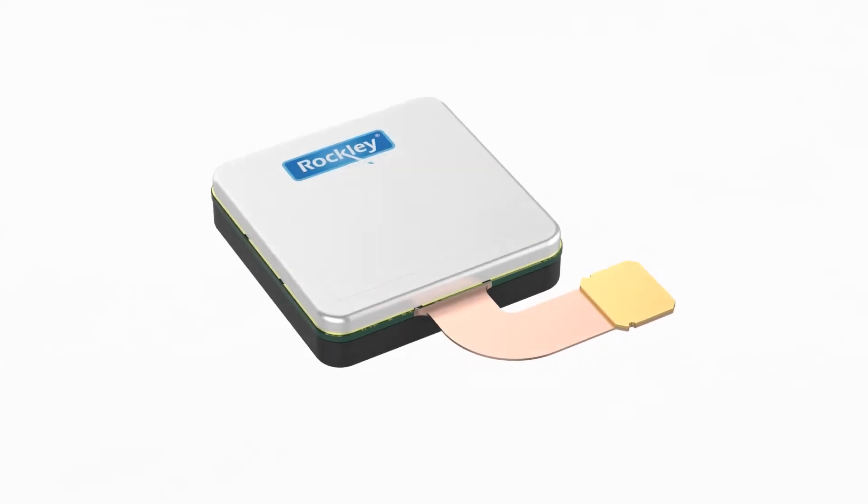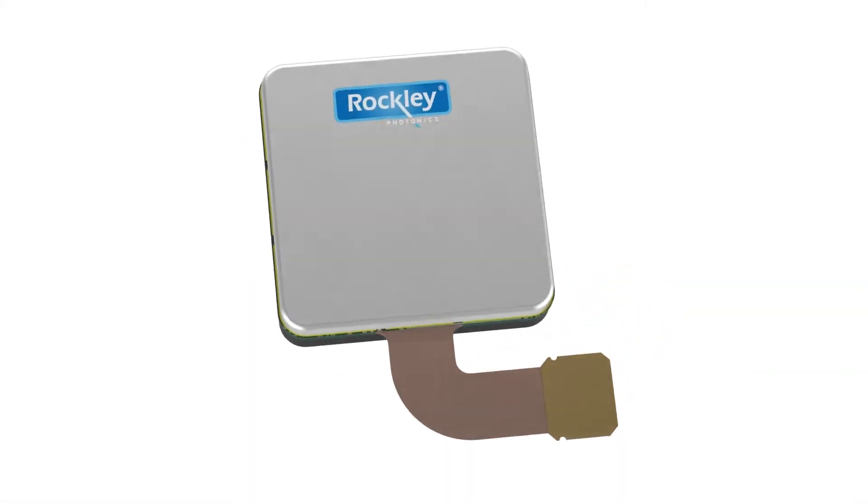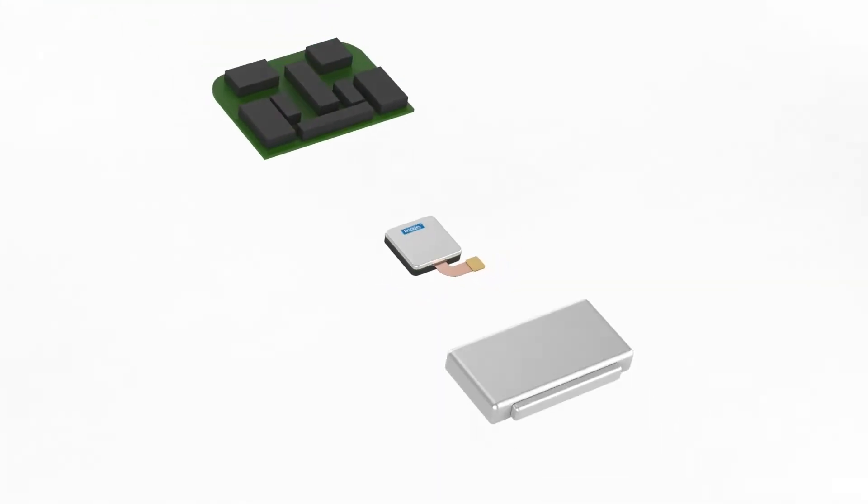And because all these sensing capabilities are driven from a single module, it becomes easy to build advanced sensing into the small form factor of wearable devices.